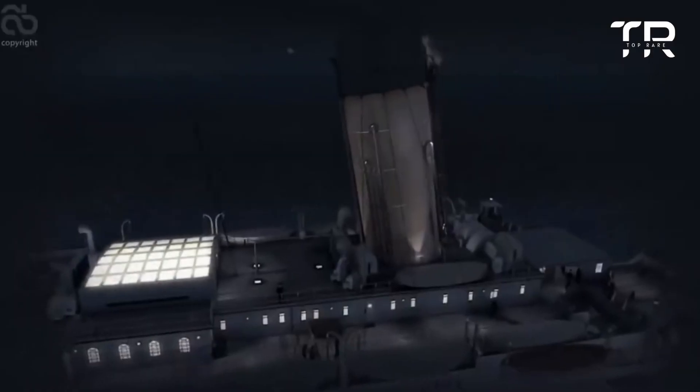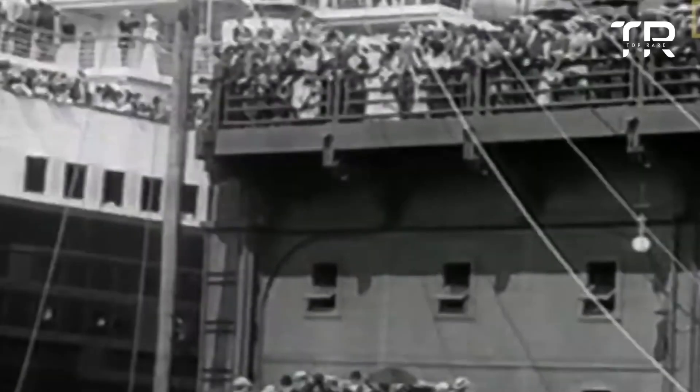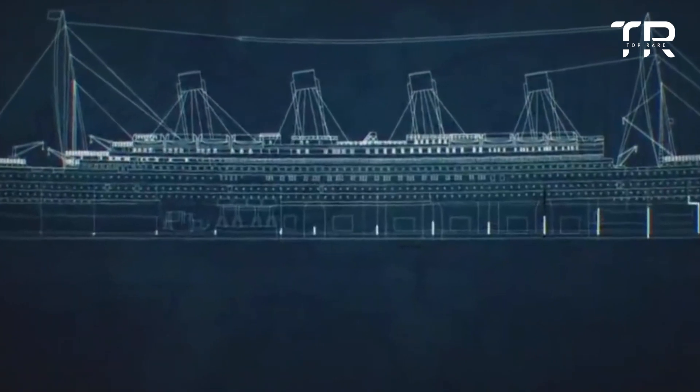Number 2: No Binoculars. The crew members in the crow's nest, looking for icebergs, did not have binoculars with them, and thus missed seeing the iceberg. David Blair, the second officer of the Titanic, had the key to the binoculars storage room in his pocket when he was transferred off the ship prior to her departure from Southampton on its maiden voyage, and neglected to hand the key over to the officer who replaced him. At a later investigation, a lookout stated that binoculars could have helped them detect the iceberg in time to avoid a collision. Blair kept the key as a memento; in 2007, it was put up for auction and sold for around 90,000 pounds.